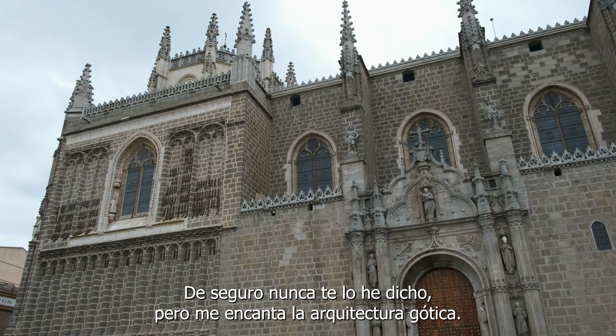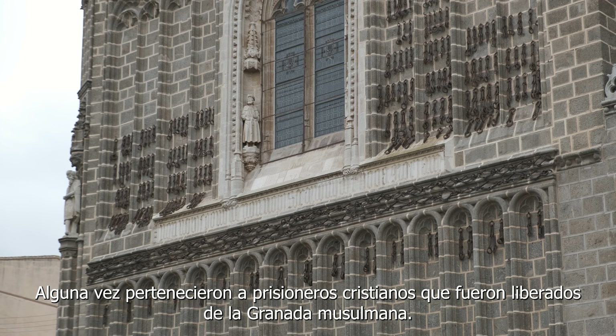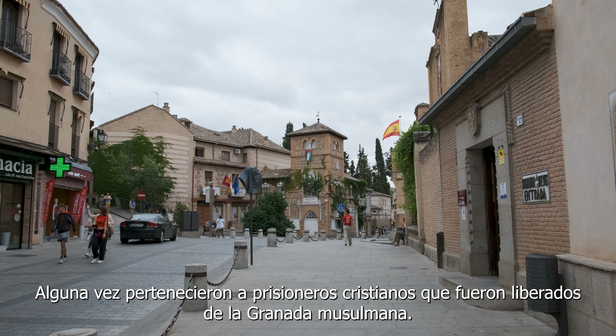I don't know if you knew, but I love Gothic architecture. You might notice the chains on the façade of this monastery. Those belong to Christian prisoners liberated from Muslim Granada.